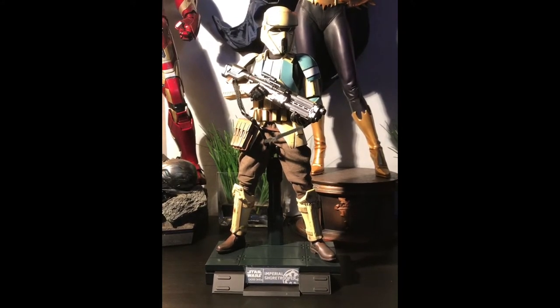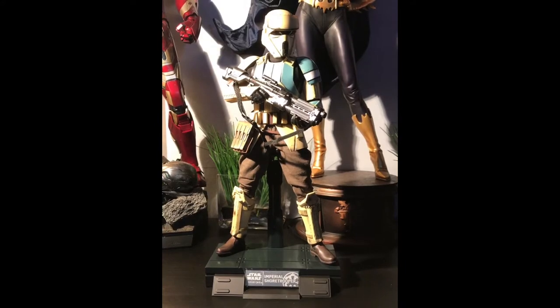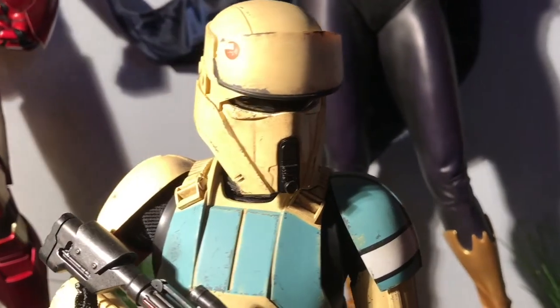Almost instantly, being a collector of 1/6 scale figures, I said to myself, my god, please get the license for this — we absolutely need those in 1/6 scale.